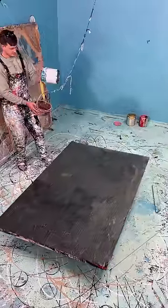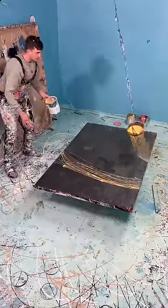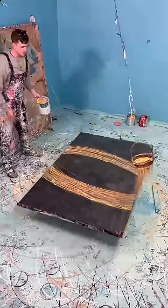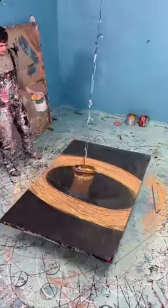All right, this should be ridiculous. Ooh, that's kind of nice. So what I did is I found a wicker basket. I was like, what if we painted with this? So that's what we're doing.